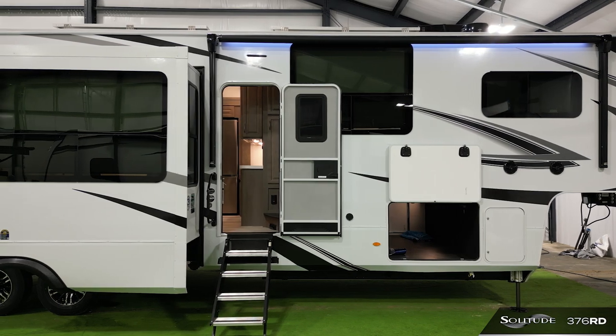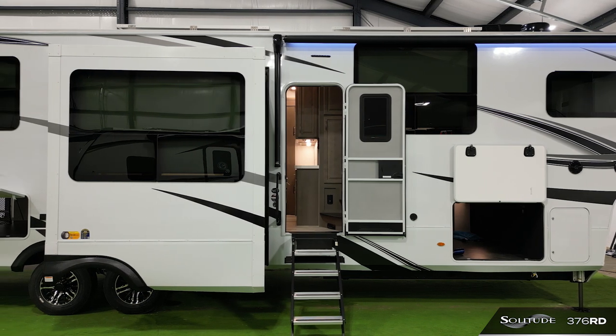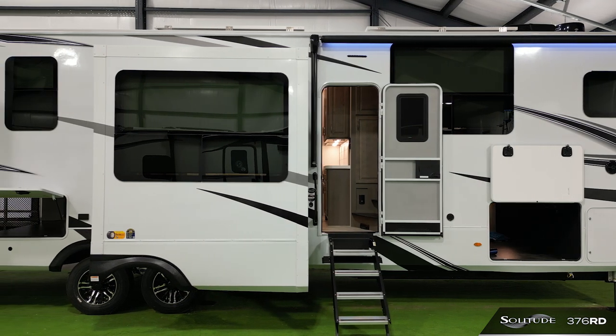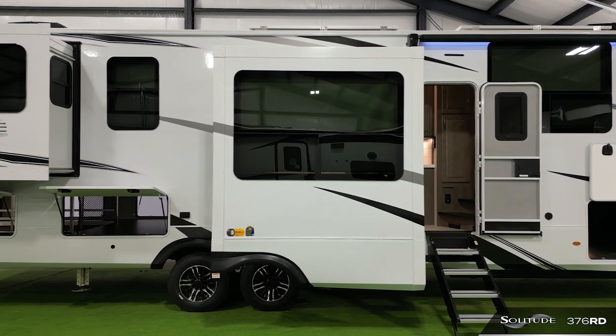As we explore the exterior, there are a few key features to highlight. The wide body construction of 101 inches allows for deeper slides, wider jack stances, and an overall larger feel for the floor plan.